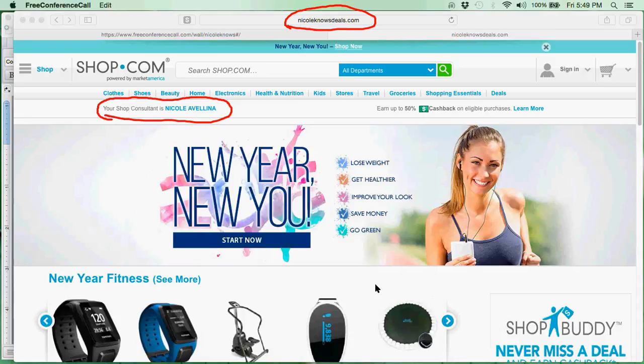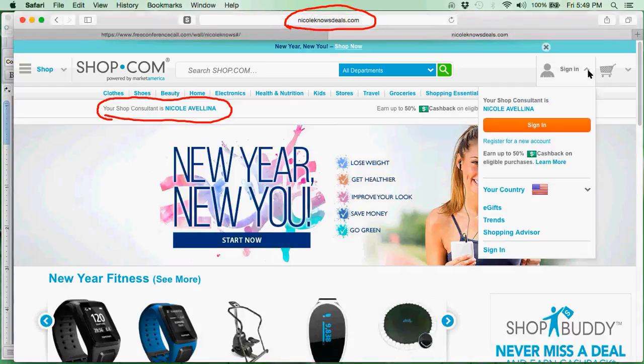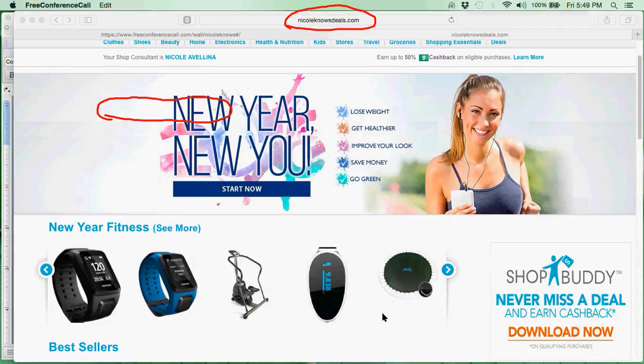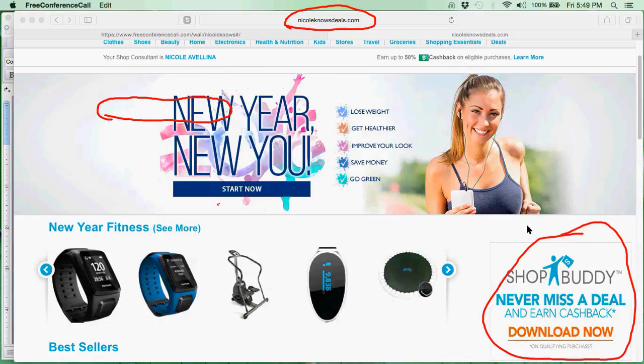The next thing we want to do is log into the site. You come over to where it says sign in, drop that down, and either click sign in or if you are not a preferred customer yet, click register for a new account. After you register, come down to where it says ShopBuddy — never miss a deal — and download ShopBuddy right here on the side.